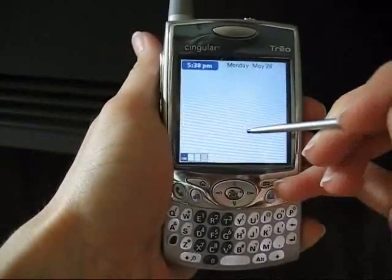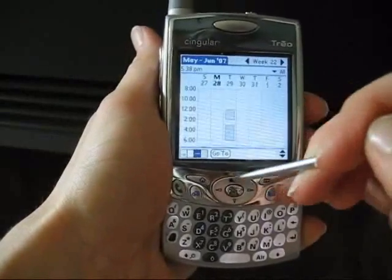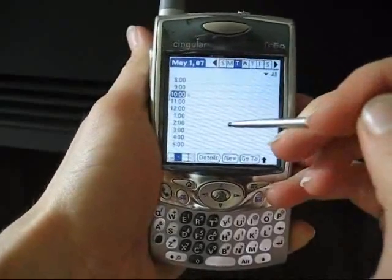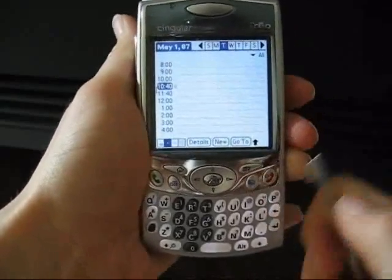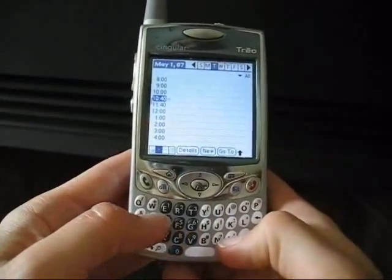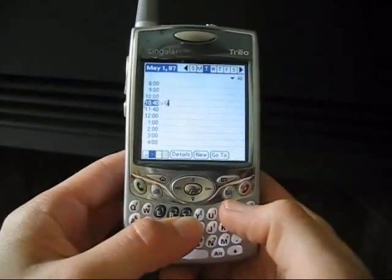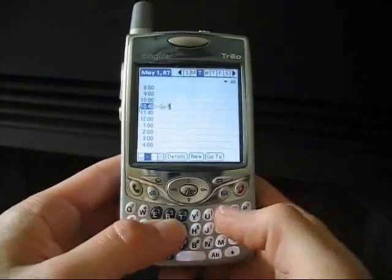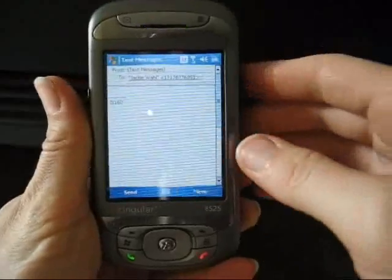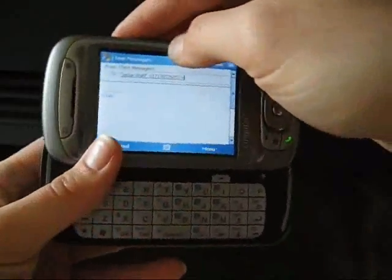Devices with touch-sensitive screens can make it easier for users to do tasks that they are accustomed to performing on their desktop PC, like scheduling appointments, document editing, and web surfing. Similarly, those devices that include a QWERTY keyboard can offer users substantial improvements in speed and accuracy when writing email or text messaging on the go.